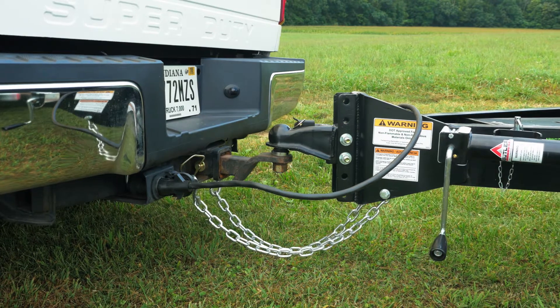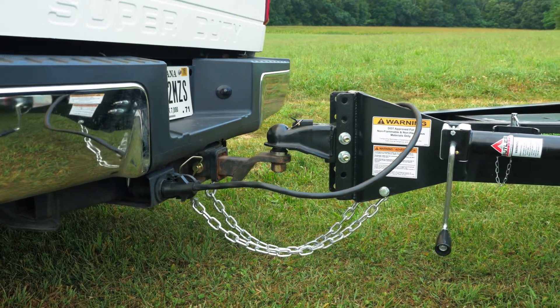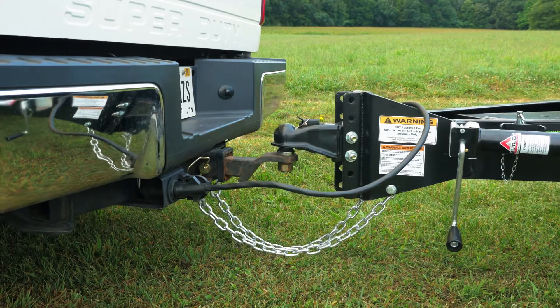Connecting to your truck is quick and easy with our adjustable ball hitch, safety chains, and swivel crank jack.